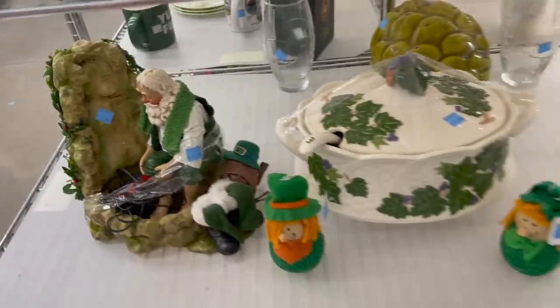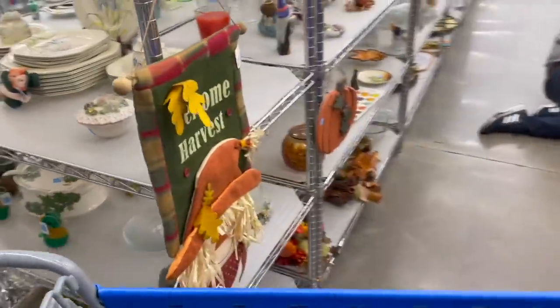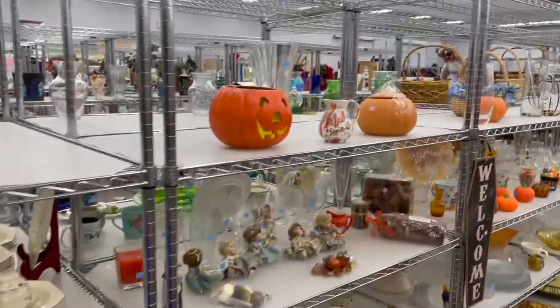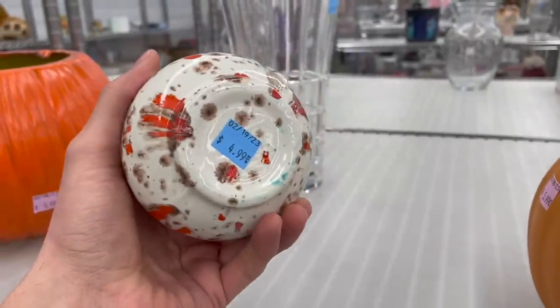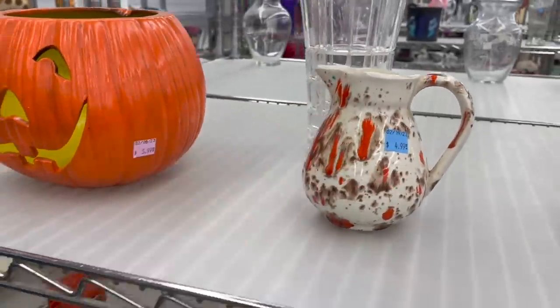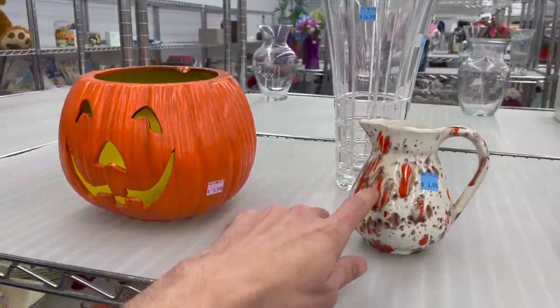It's $5.99. I haven't really been finding St. Patrick's Day stuff. I think there's a mid-century modern pitcher, but there's some damage on it. We have a huge vase with that orange drip glaze.